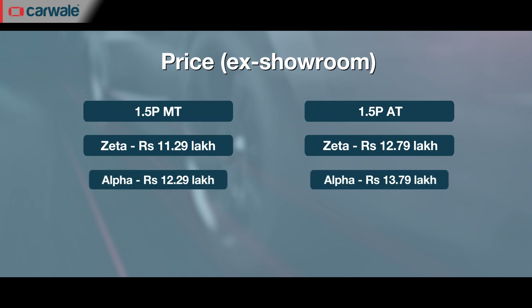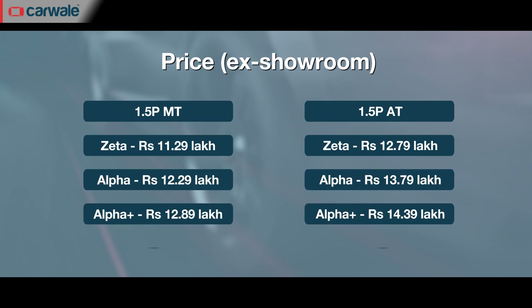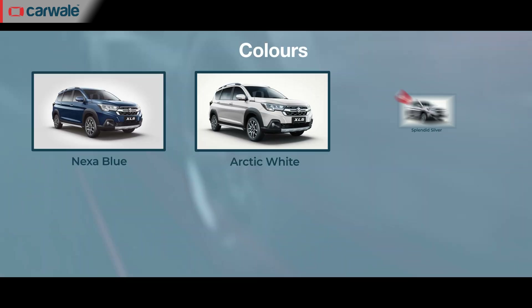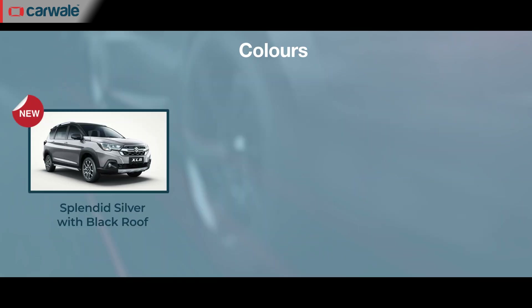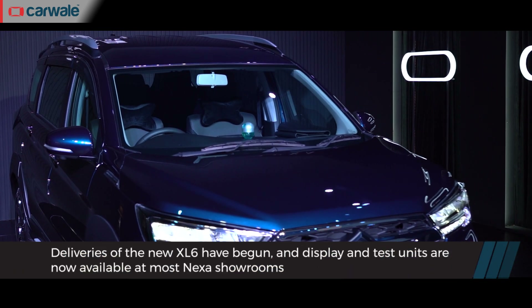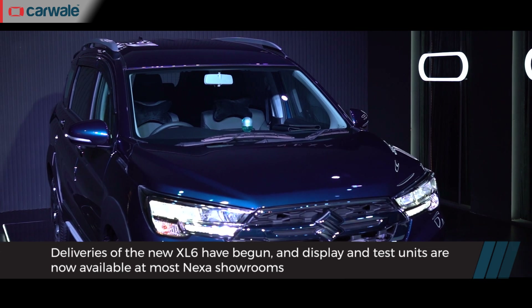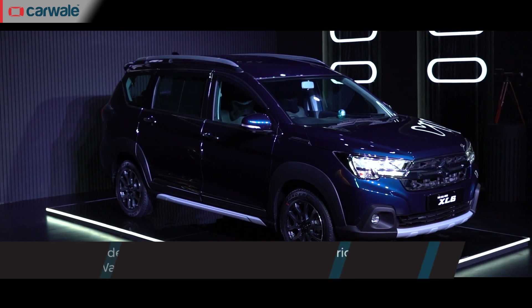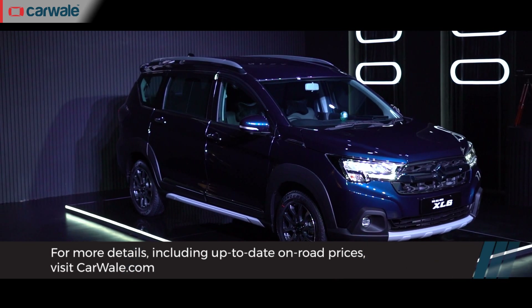The 2022 Maruti Suzuki XL6 has been launched in India with prices in the range of Rs. 11.29 lakh to Rs. 14.55 lakh ex-showroom. There are three trim levels across single tone and dual tone colour schemes. Bookings for the XL6 began on April 11, 2022 and Maruti Suzuki has got 3,600 bookings since it opened. For all the details on the XL6, do visit our website, carwale.com.